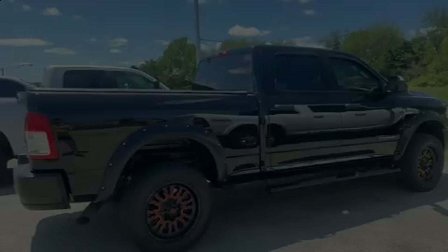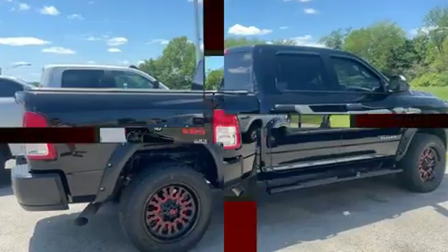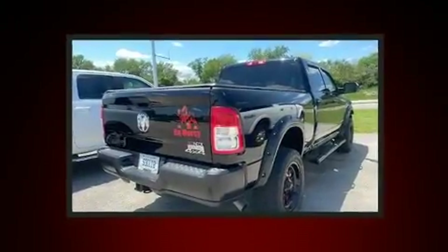Discerning drivers will appreciate the 2019 Ram 2500. This four-door, six-passenger truck still has fewer than 40,000 miles.